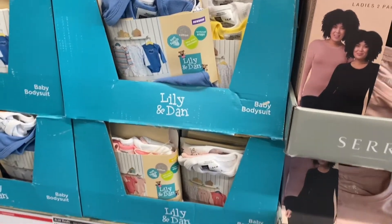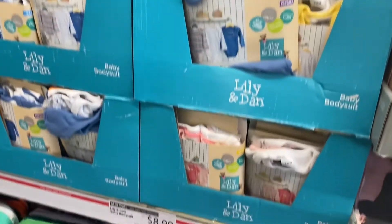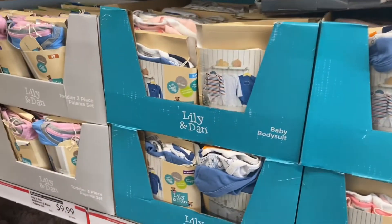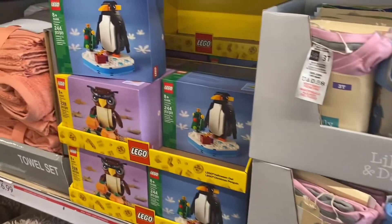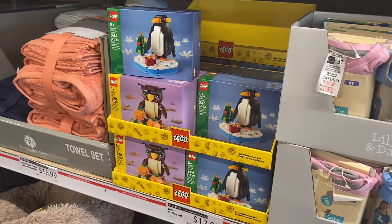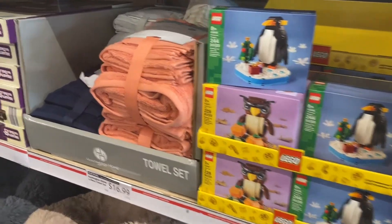They have long sleeve t-shirts for women in pink and black for $12.99, plus baby bodysuits in a three-pack for $8.99, and a toddler one for $9.99. They even have Legos — great for Christmas gifts — like a display set for $12.99 with a penguin or owl.